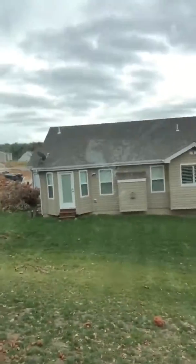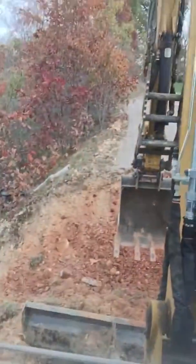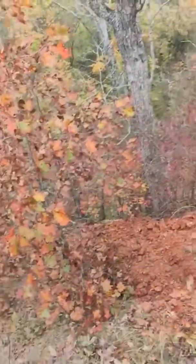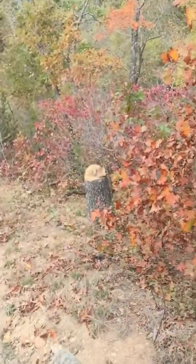Hey, this is Matt with Sovereign Excavation and Construction Solutions. I'm out on another job site way out in Wentzville in a brand new subdivision with a lot of new construction going on. I wanted to show you what the view looks like from my CAT 305 excavator. We're going to knock this hill down, and as you can see, I'm on the edge of about a hundred-foot drop-off here.